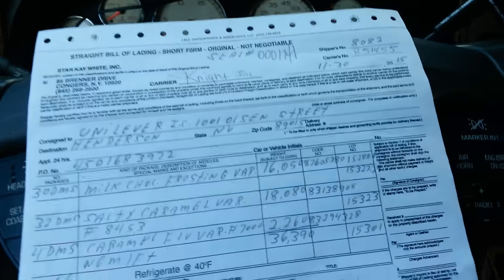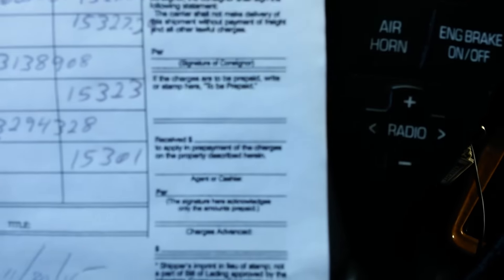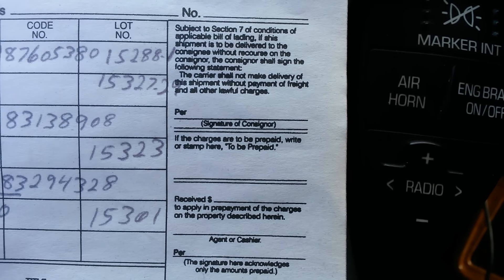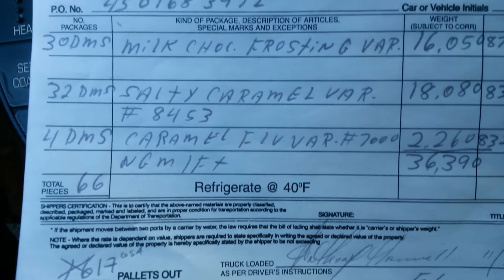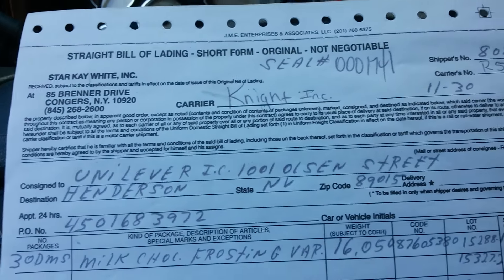And the same paper is on the back. So that's how I'm preparing — how you get information for your trip. I'm going to zoom it in just so y'all can get an idea of what it looks like when you're out here doing the paperwork. This is the shipper: Star K White, up here in Congress, New York. And that's it — nothing on the back, just that.